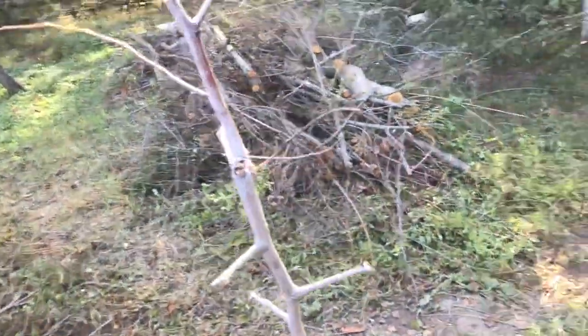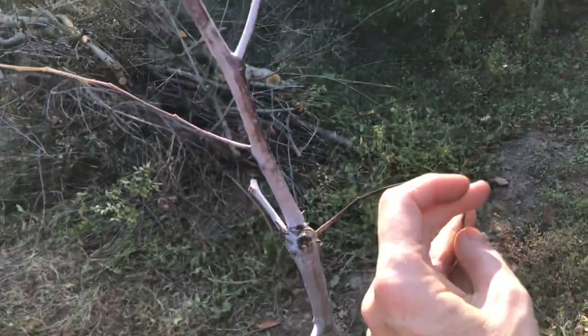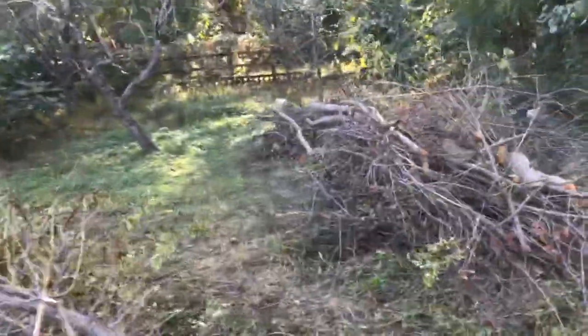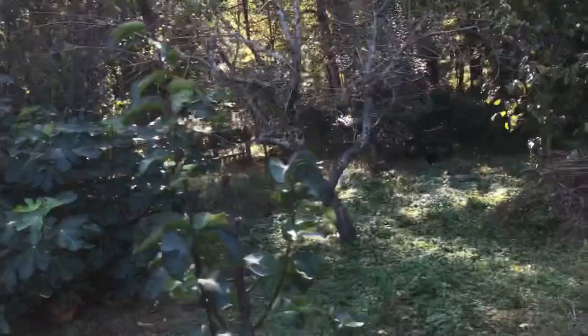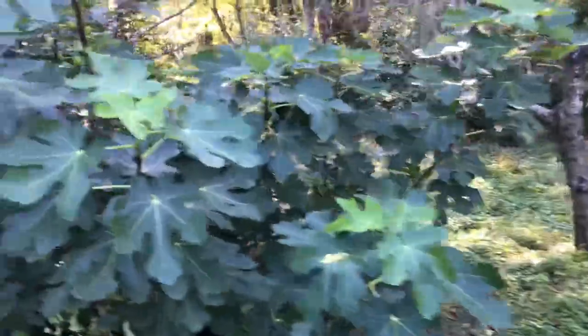This is my second attempt with the Jujube. I thought if I stick it in the chicken yard it might be a little happier, because it seems like everything in the chicken yard does better — for obvious reasons. So we're going to give that a shot.